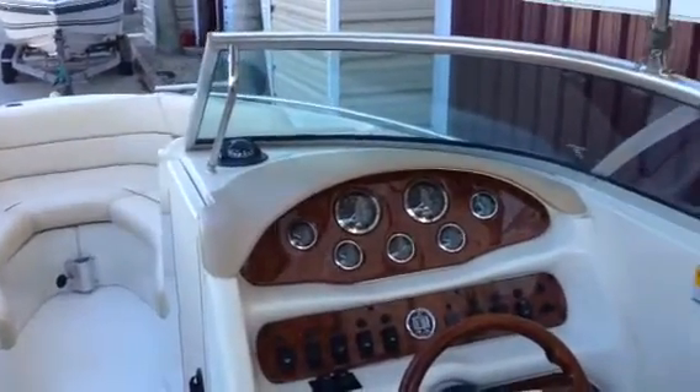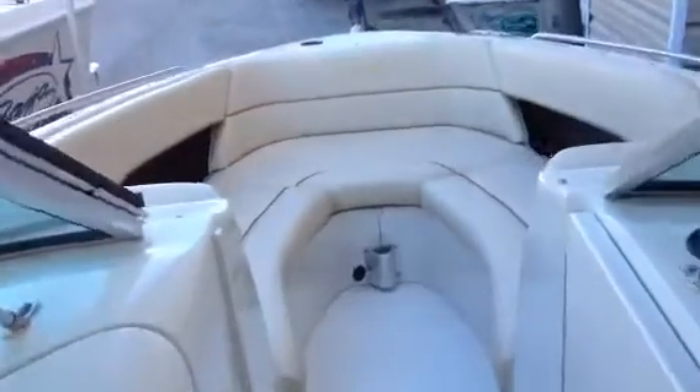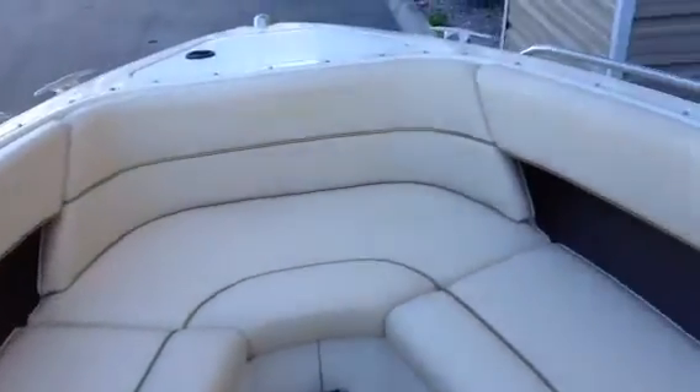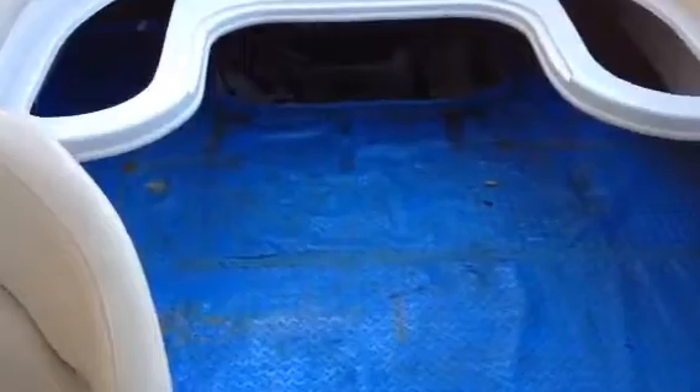This is the 2001 C-Ray 260. It does not have a motor — we're selling it as is without a motor. It does have a Bravo 3 outdrive. I got this blue mat down here so when you put a motor in it's ready, but the floor is fine.